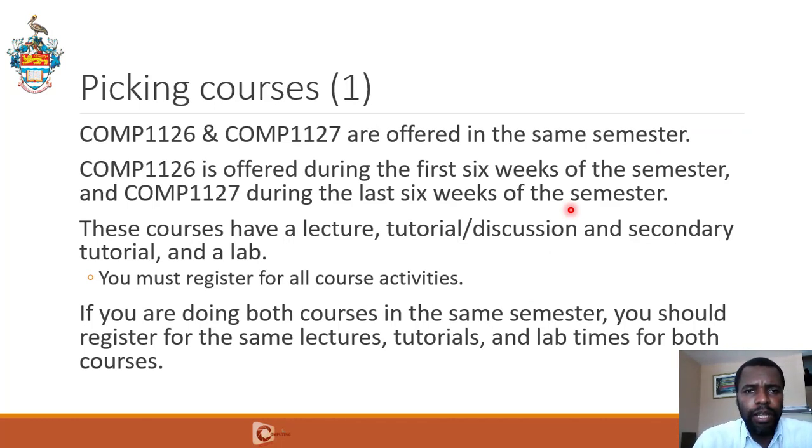As mentioned, 1126 and 1127 are offered in the same semester — 1126 in the first six weeks, 1127 in the last six weeks. These courses will have a lecture, a tutorial/discussion, a secondary tutorial, and a lab. You must register for all of these course activities. A primary tutorial will occur between Monday and midday on Wednesday, whereas a secondary tutorial will occur between midday on Wednesday and sometime on Friday. If you are doing both 1126 and 1127 in the same semester, you should register for the same lecture, tutorial, and lab times for both courses.